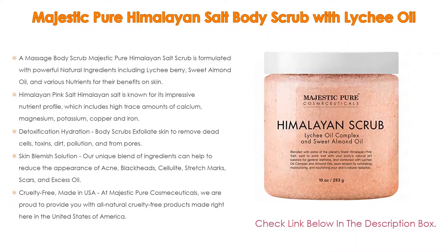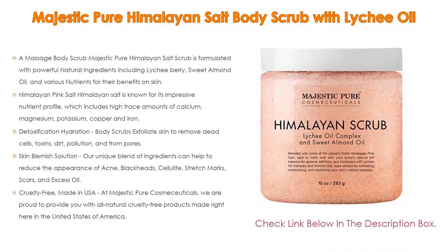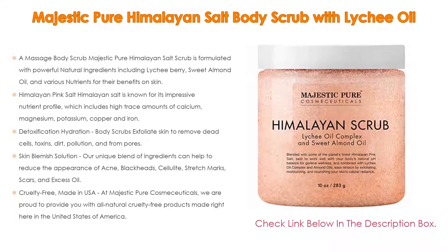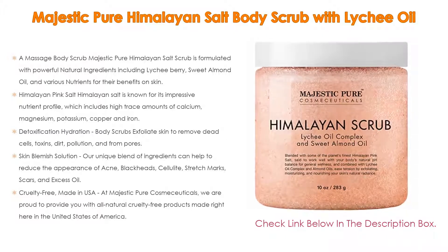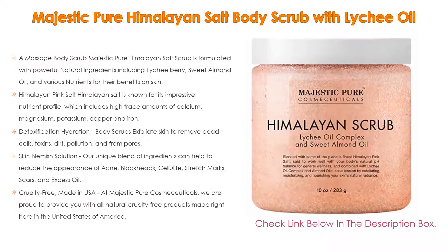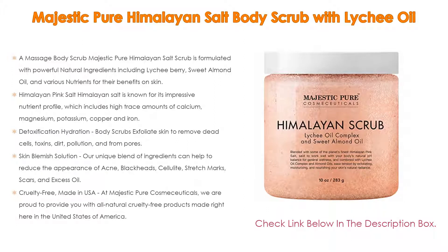For detoxification and hydration, body scrubs exfoliate skin to remove dead cells, toxins, dirt, and pollution. Pore scrubbing also increases blood flow to assist in rejuvenation of skin cells, leaving not only your skin revived but also refreshing your whole mind, body, and spirit. Moreover, as a skin blemish solution, the unique blend of ingredients can help reduce the appearance of acne, blackheads, cellulite, stretch marks, scars, and excess oil — a pore minimizer and hydrating solution to leave your skin feeling smoother, softer, and firmer.